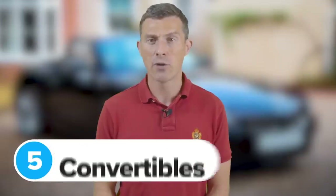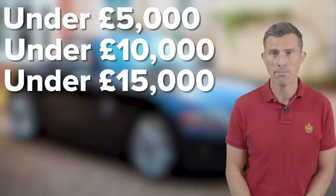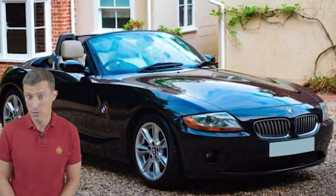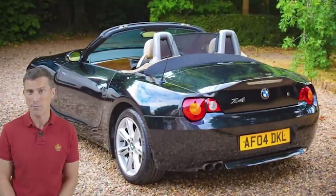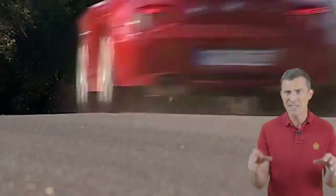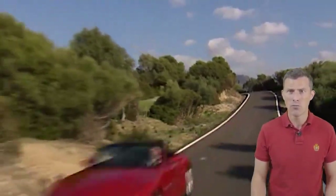Now we come to the final category: convertibles, with price points of under £5,000, under £10,000 and under £15,000. In the sub-£5,000 price point we have this BMW Z4 from 2004 with 113,000 miles on the clock. When new it would have cost around £30,000, but today it's just under £3,000. You get a lovely 3-litre straight-six with 234 horsepower and 0-60 in 5.7 seconds. Key things to look out for: they can leak water into the boot, so check the carpet is dry and there's no rust. Also make sure the electrically operated roof mechanism works properly — repairs are expensive.